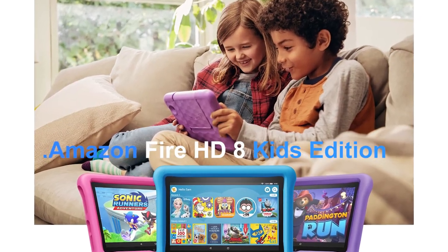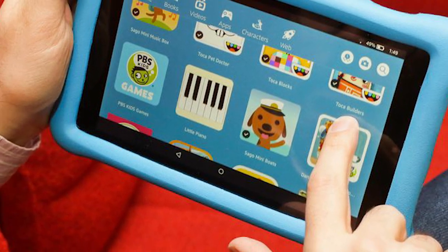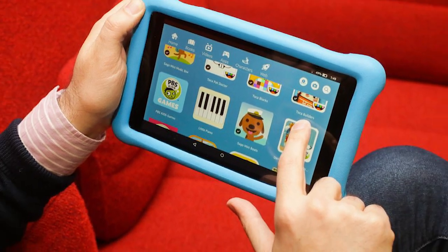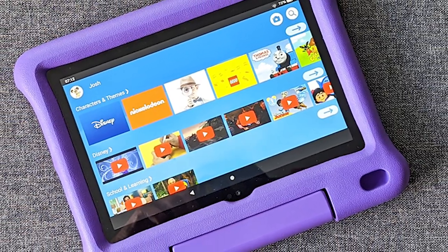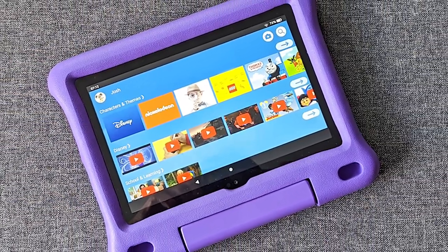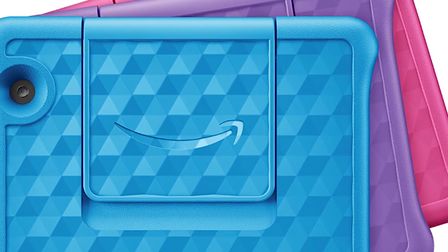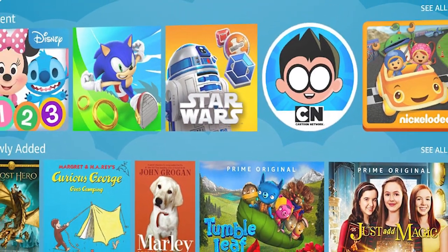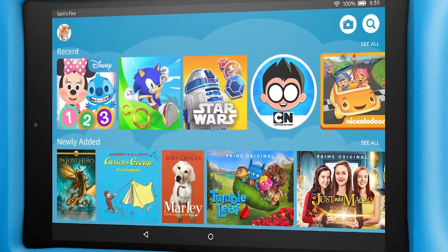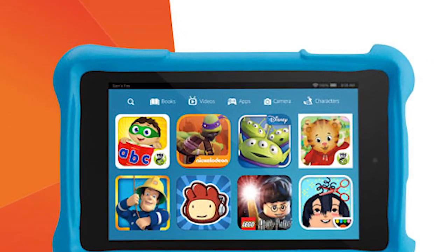Number 9: Amazon Fire HD 8 Kids Edition. A tablet for a child should be long-lasting and inexpensive — if it breaks, a replacement won't be too expensive. Amazon's Fire HD 8 Kids Edition strikes the sweet spot with its kid-friendly size and budget-friendly price. It's the same tablet as the Fire HD 8, but you get a protective case and two years of worry-free damage insurance for an extra $50. If your child breaks it, you can return it and Amazon will replace it for free.